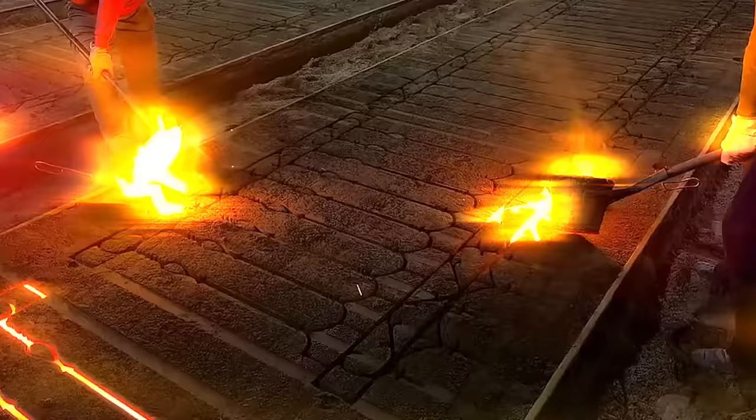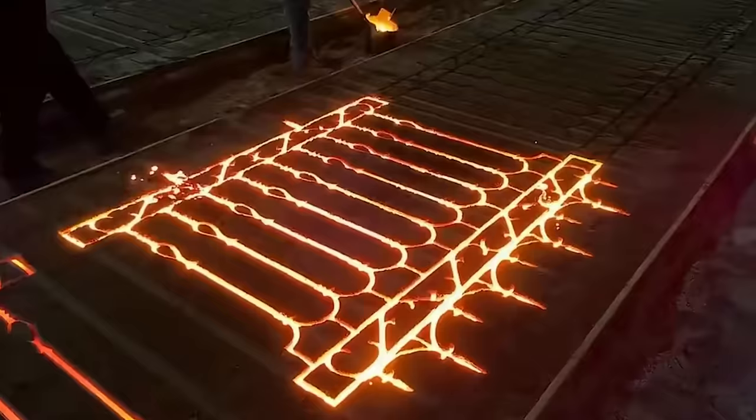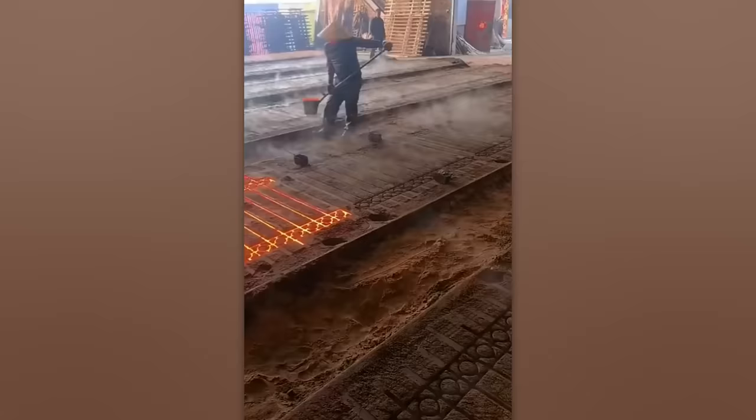Sand casting is one of the oldest methods for metal casting, yet it remains the simplest and quickest. Very soon, workers will pull out a complete section of a fence from the sand.